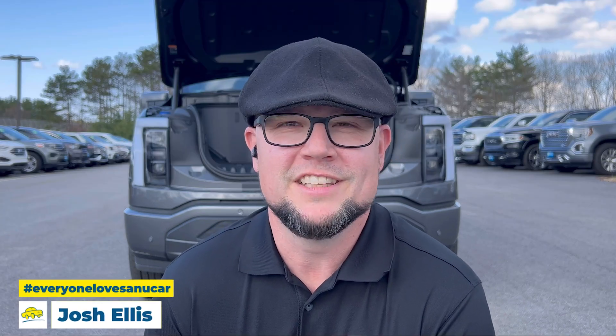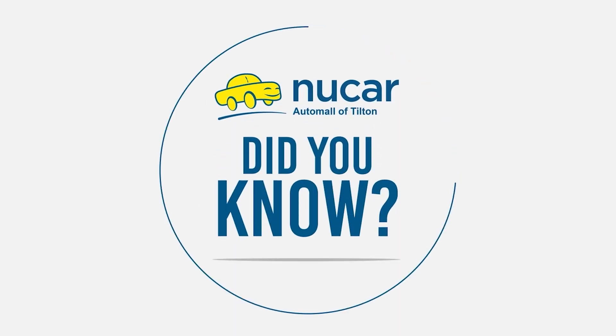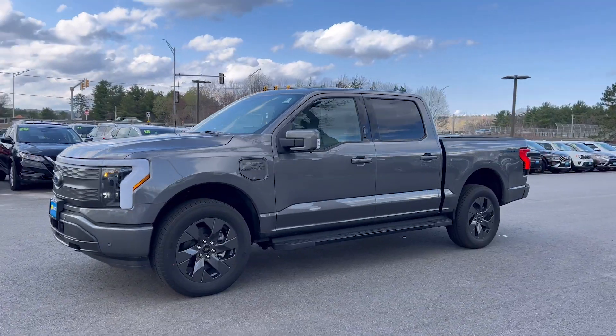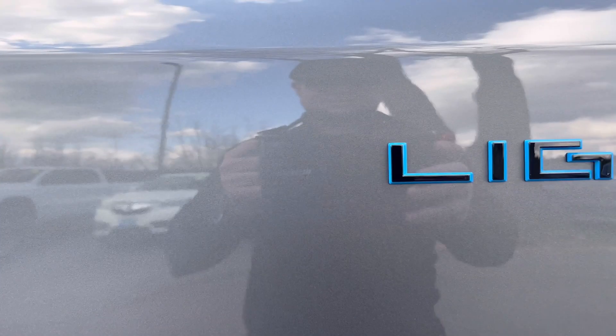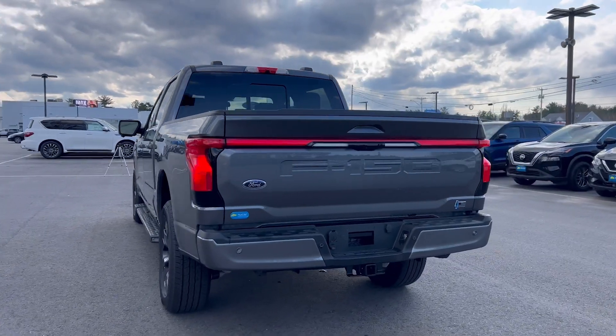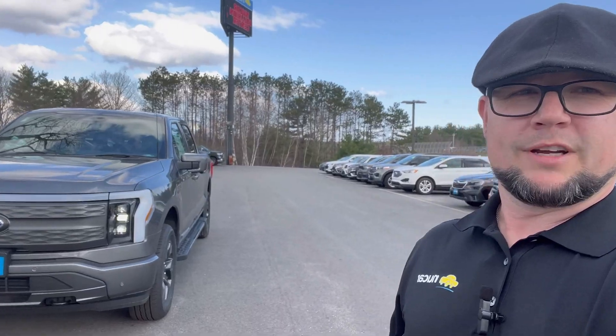Hey guys, I'm Josh from New Car, back again with another 'Did You Know.' Today we're looking at this futuristic 2023 Ford F-150 Lariat Lightning Edition — the plug-in EV model. This truck has so many features I could spend hours on it, but I'm going to highlight a certain feature.